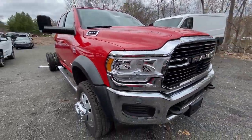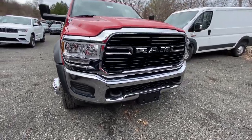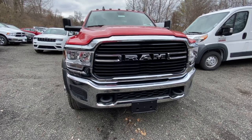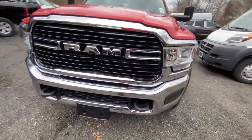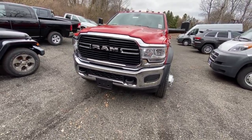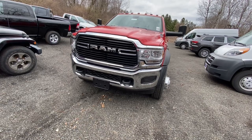Just look at this grill — take a long second and look at this chromed-out, blacked-out grill. Look at these tow hooks — it's absolutely nuts. Ram did an absolute amazing job with this truck. It's actually insane.